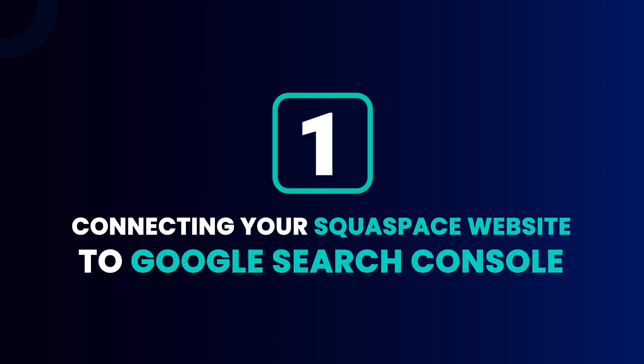Getting straight into it, the first Squarespace SEO tip — and if you do anything after watching this video, make sure you follow this one — is connecting your Squarespace website to Google Search Console. Google Search Console is Google's native platform where you tell Google that you're ready to be displayed on search engines. It's also where you see all the data of what keywords you're being found for, i.e. what people are typing in and finding you on Google. So it's super important that you set it up.